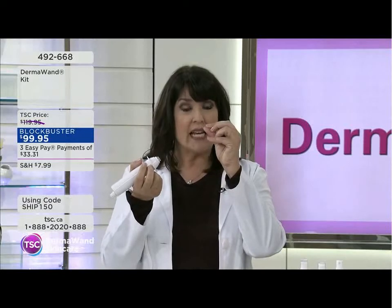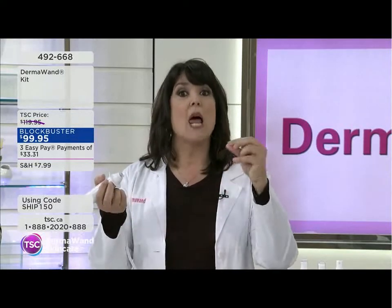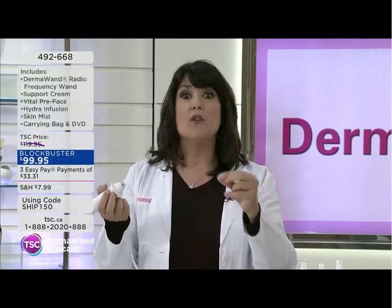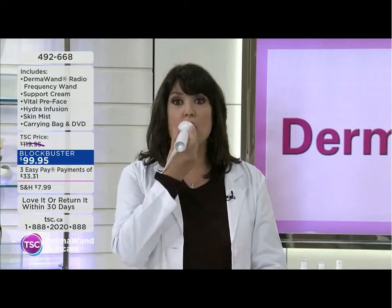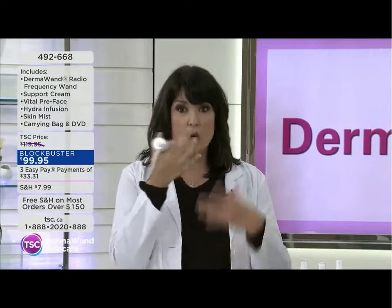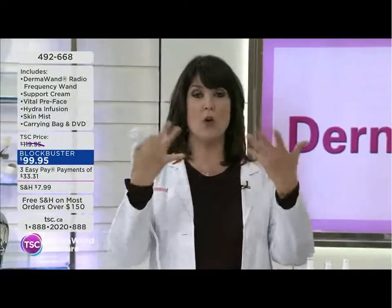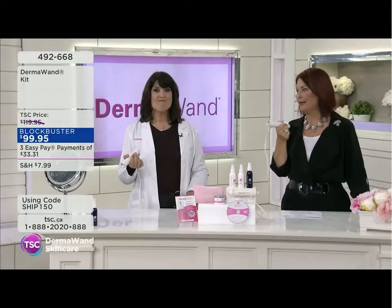A lot of people maybe smoked throughout their life and their lips are thinning — enriched oxygen plumps it up. If you want that plumped look on your upper lip, just go with the Derma Wand across the upper lip. You're in control — no injections. Let your body create its own collagen from over 100,000 cycles per second of enriched oxygen.